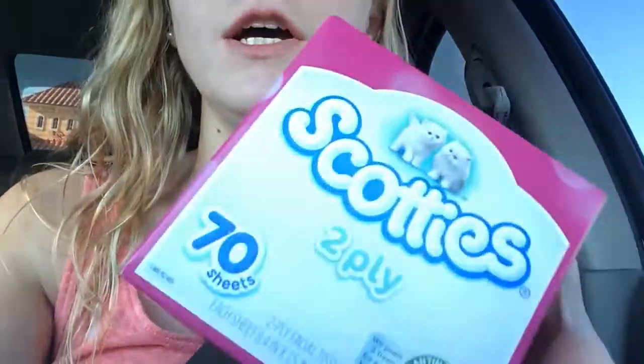Hey guys, it's Chelsea, and today I am filming in my car as I have just left the Dollar Tree, but I have not left the parking lot. I thought it would be appropriate to do a haul video, so here we go. Just got a few things, spent like seven bucks.